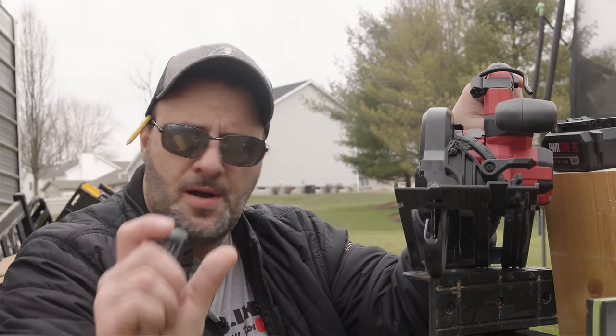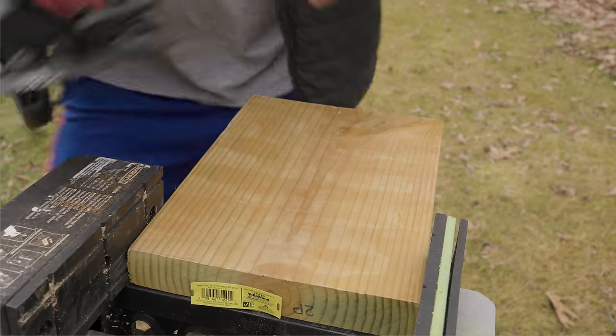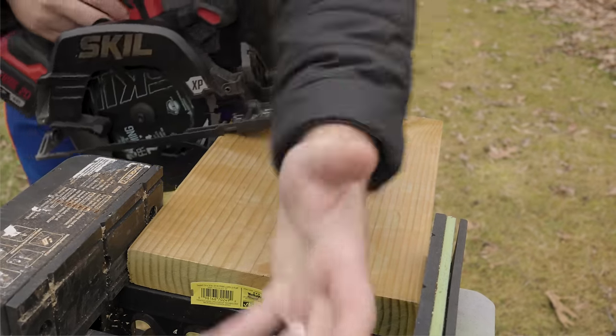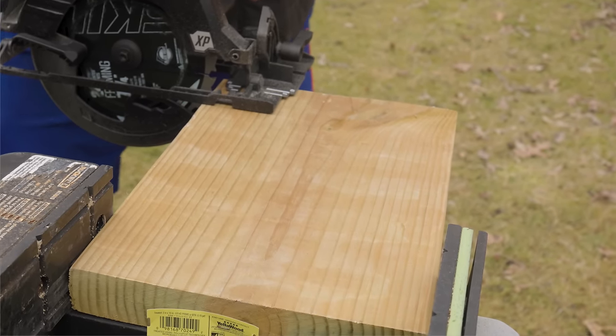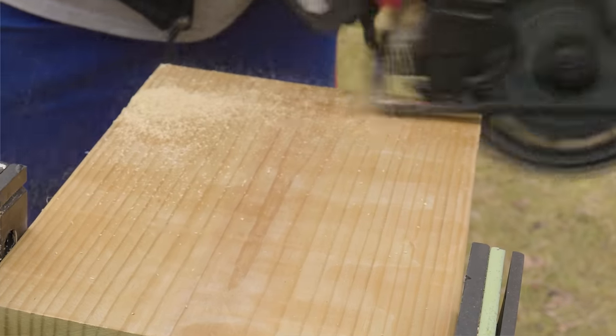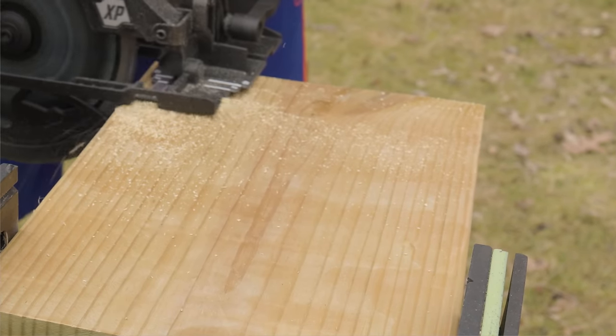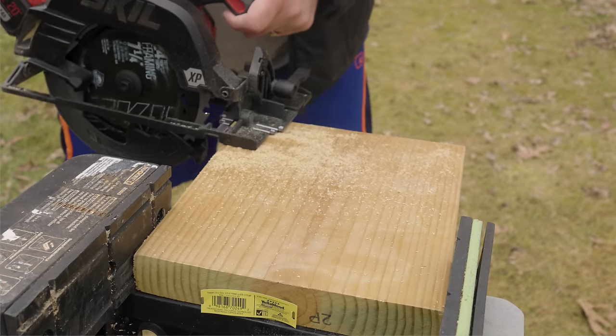Let's do a couple more cuts with this two-by-eight treated wood. The blade-right configuration makes camera angles tough, but we've got to do what we've got to do. Three, two, one — go. The dust extraction is real nice.